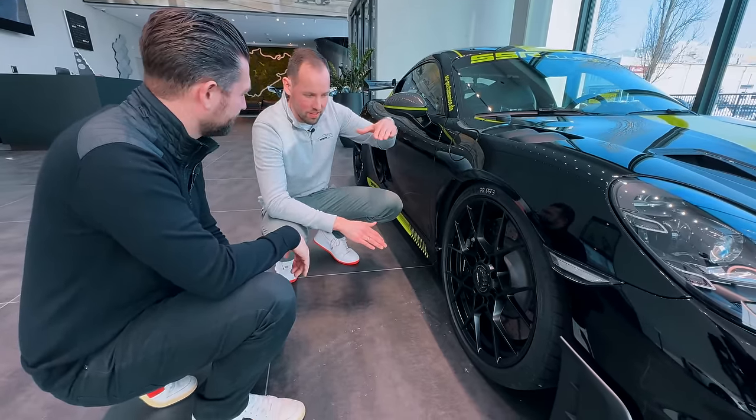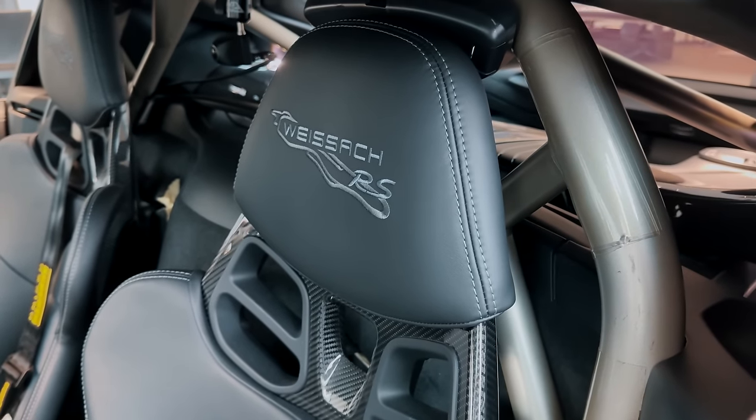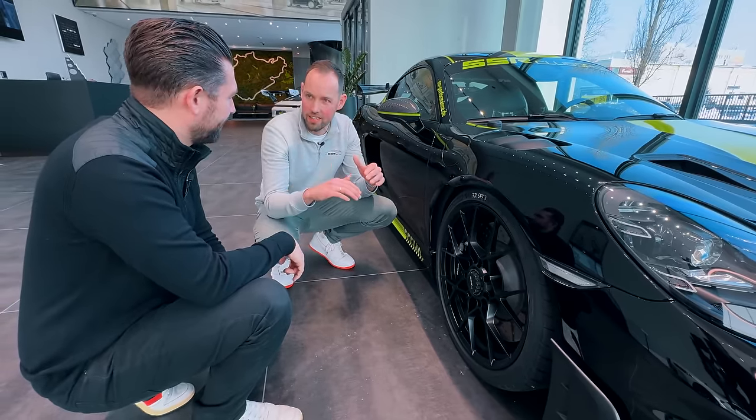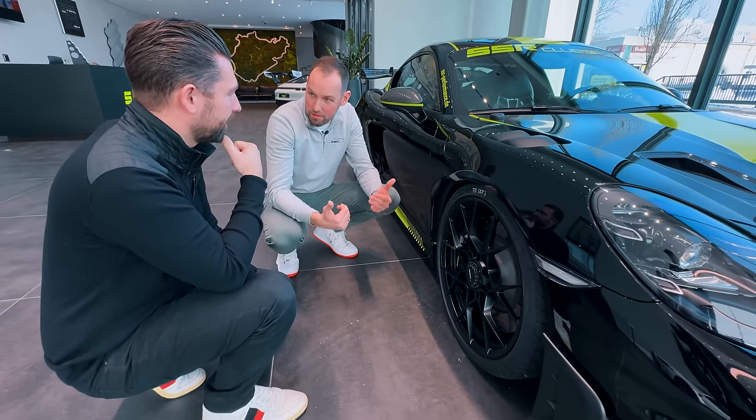There's a nice video from the Nordschleife shot before Schwedenkreuz — there's this little jump. And our car. When you drive the GT4 RS, you can hear the wheels go through because the car is lifting. And then there's our car, and it's like... wow. That's a trick. But still, it's comfortable to drive.